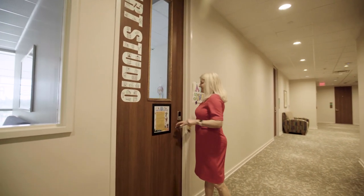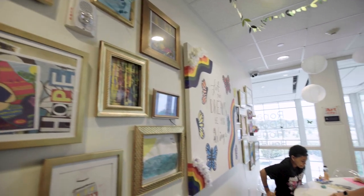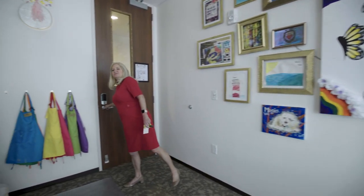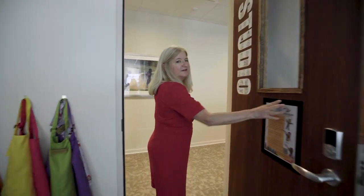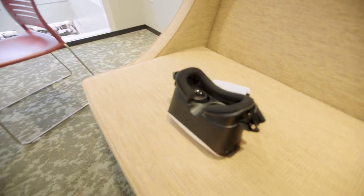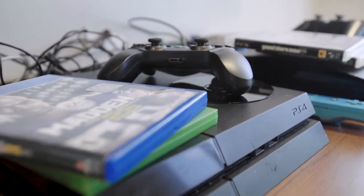So now I'm going to take you into the art studio, and we really think this is a special space. Now I'm going to take you to see the gaming room that we have, and this is a space certainly for the teenagers, but also for parents.